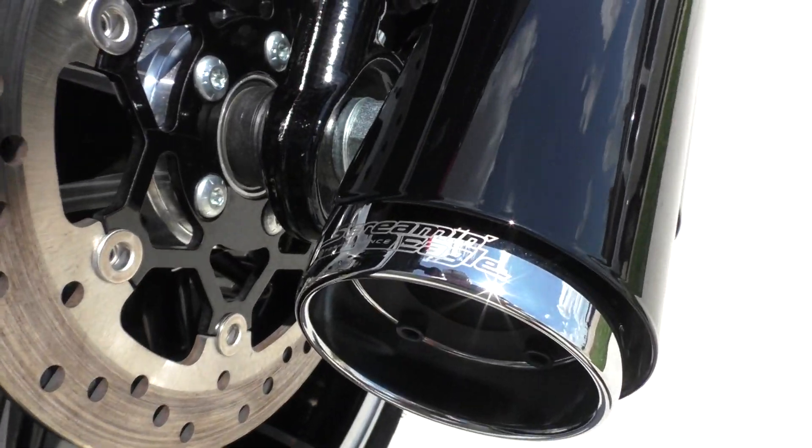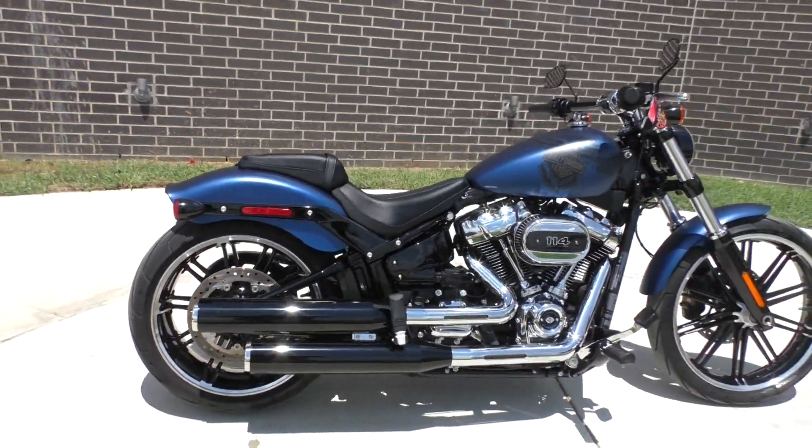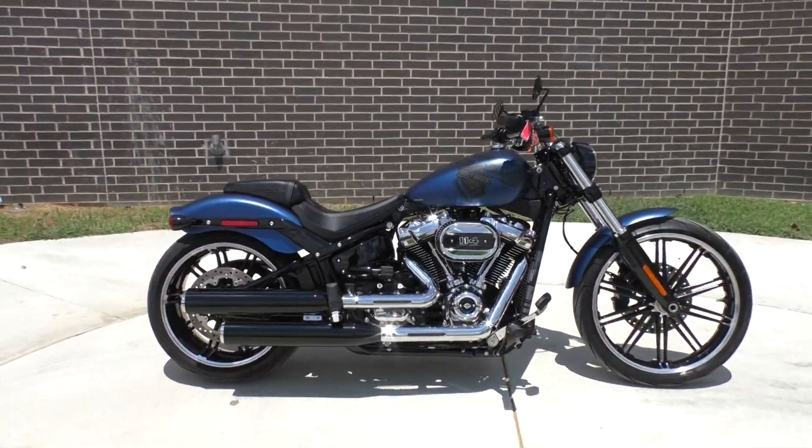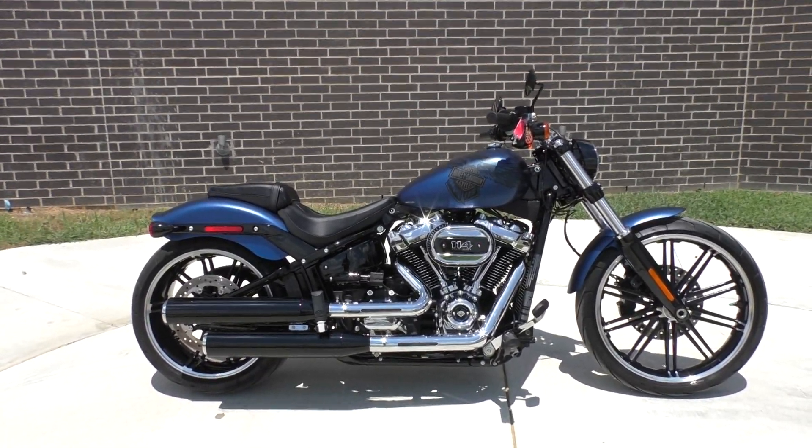The pipes say Screaming Eagle Performance. If you'd like to know more about it, pick up the phone and call us at 888-400-1151. You can also check out our website at cleanharleys.com.